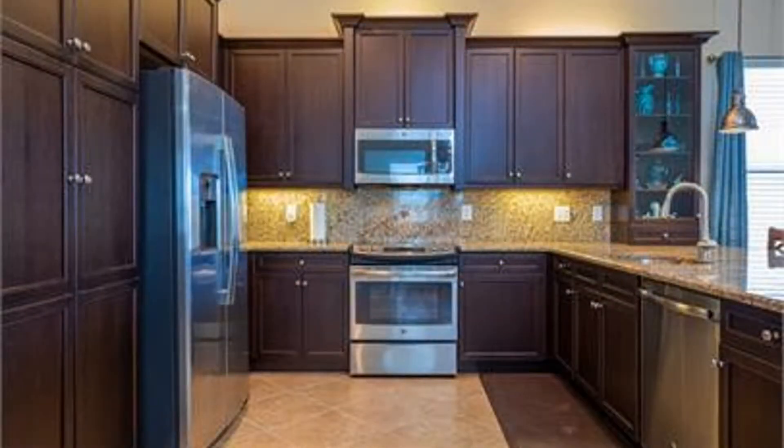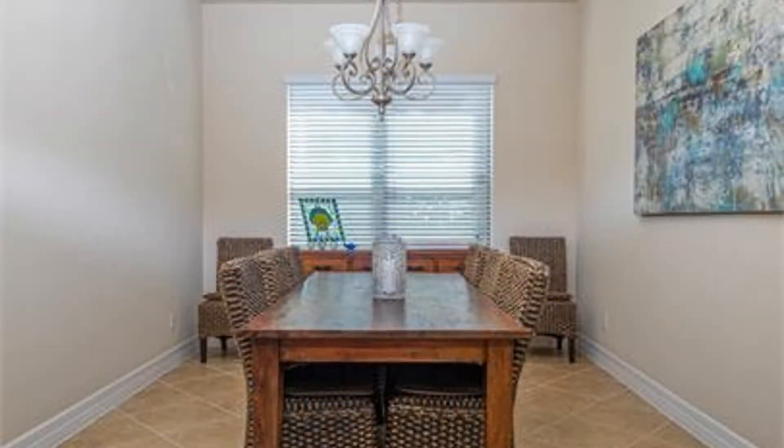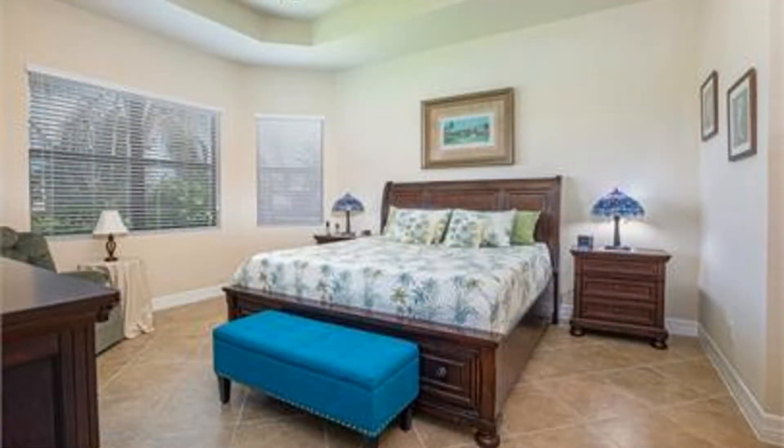The gorgeous kitchen has plenty of cabinets for storage, countertops for workspace, and a breakfast bar. There is also a formal dining area for all sumptuous dinners. The well-appointed bedrooms are ample in size and have lots of natural light to greet you in the mornings.